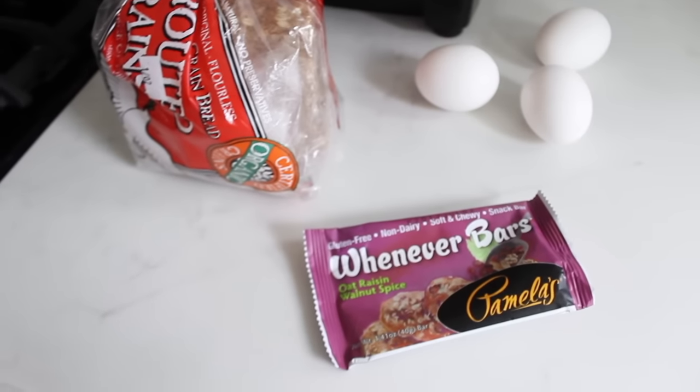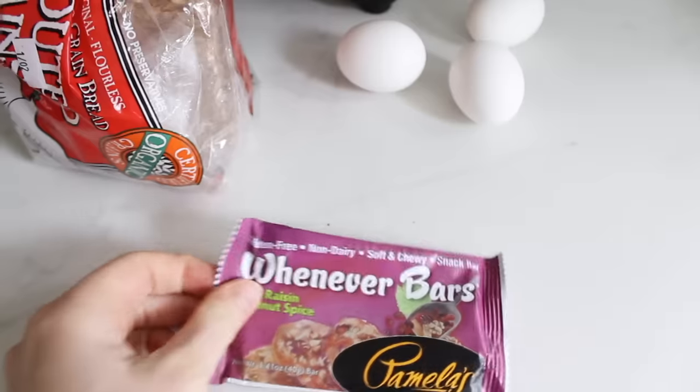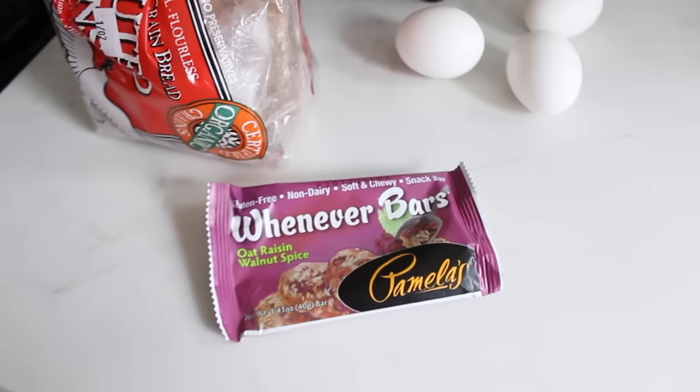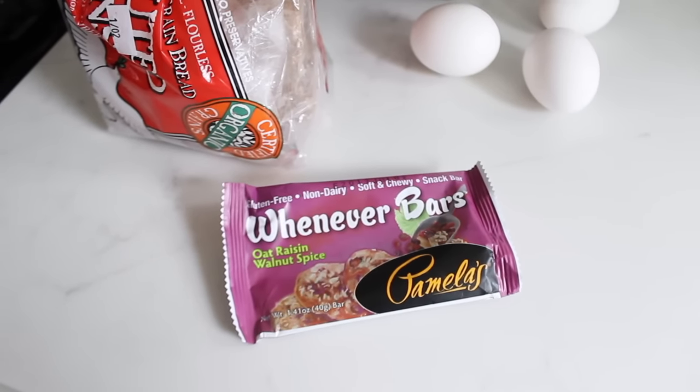Good morning, everyone. Today I'm doing a 'what I eat in a day' for you. Now that I'm breastfeeding I'm hungry all the time, but it's hard because I can't eat many foods because it makes the baby sensitive.